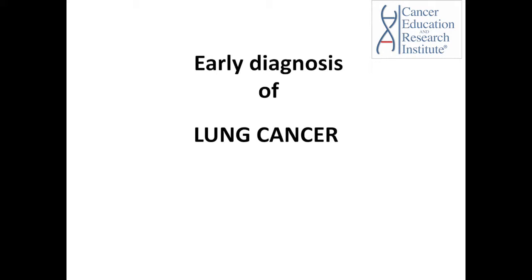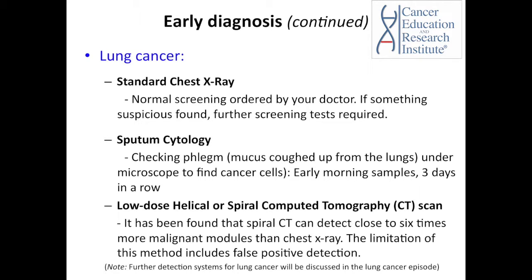Let's have a closer look at early diagnosis of lung cancer. Large nationwide studies have shown that there is not really a correlation between early screening tests and prevention of lung cancer. Quitting smoking and leaving environments that may trigger lung cancer have been found to be more effective in preventing lung cancer rather than performing a screening test for early detection.